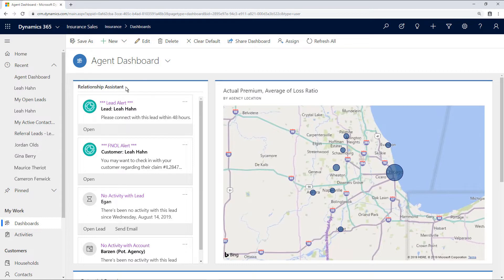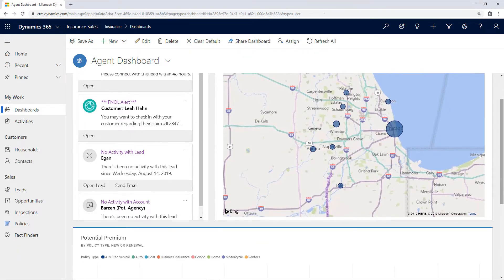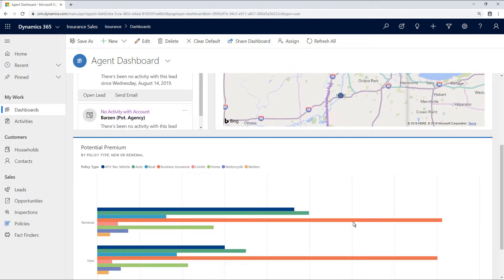On the left, in the Relationship Assistant, he can see any AI-generated alerts about new leads or policyholder activity. Using the map, Greg can also monitor his performance by territory — seeing where his policyholders are located, as well as the total premium and average loss ratio for each territory. He can also see a chart representing potential new and renewal premiums for Contoso's different product offerings, helping him to optimize his sales efforts.